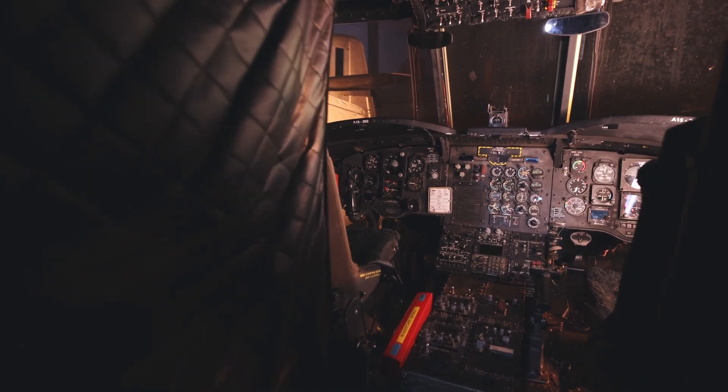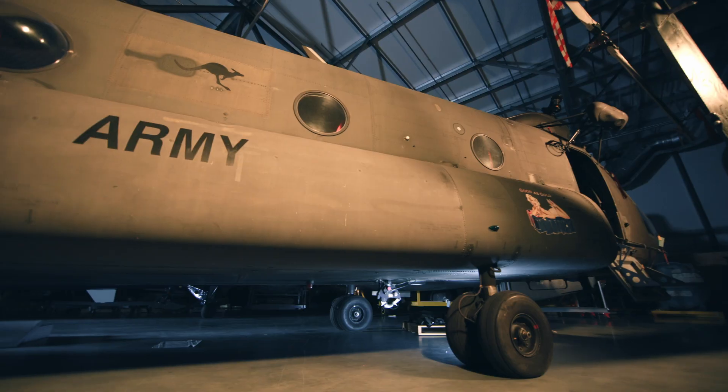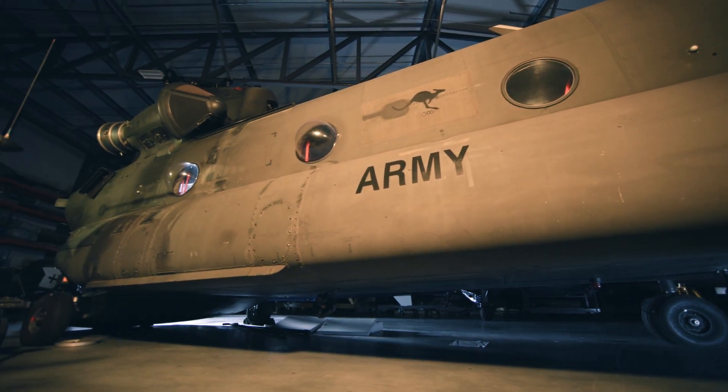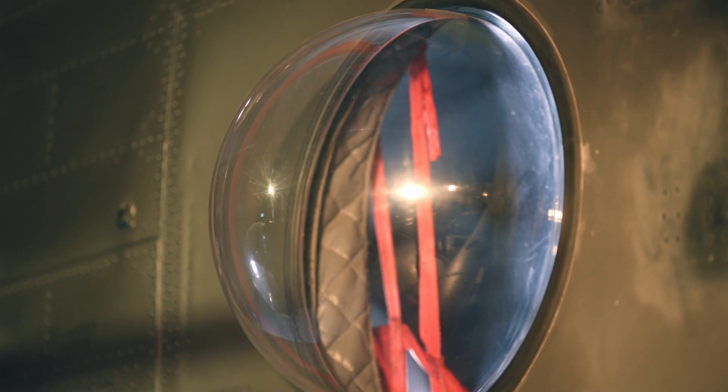The normal crew would be five — two pilots and three crew in the cabin. Bubble windows let the crew or the people sitting inside see more clearly what's happening outside. You can actually put your head right inside the bubble to make sure there's nothing wrong with the rotors and that there are no obstructions that you might want to steer clear of.